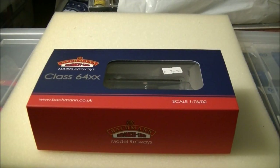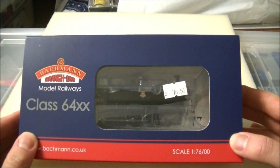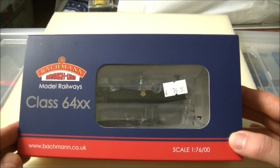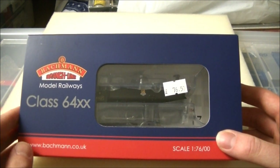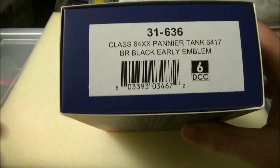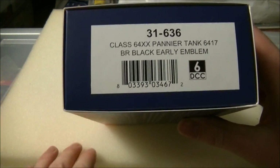Hi guys, this is SDJR Seneth 88 speaking with the first of my Signals Models Review Series featuring the all-new GWR 64XX from Batman. Batman announced these models back in their 2013-2014 range, much to the delight of many GWR fans. They have just started arriving in stores. Signals Models have just received the first two versions, the first being in GWR Green and the second, this one here, being in BR Early Black. I'll put a link in the description below to both of those on their website.